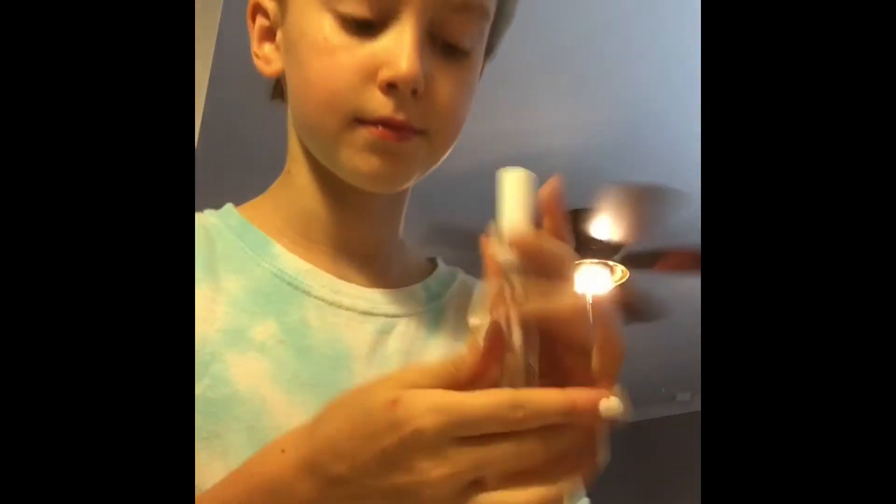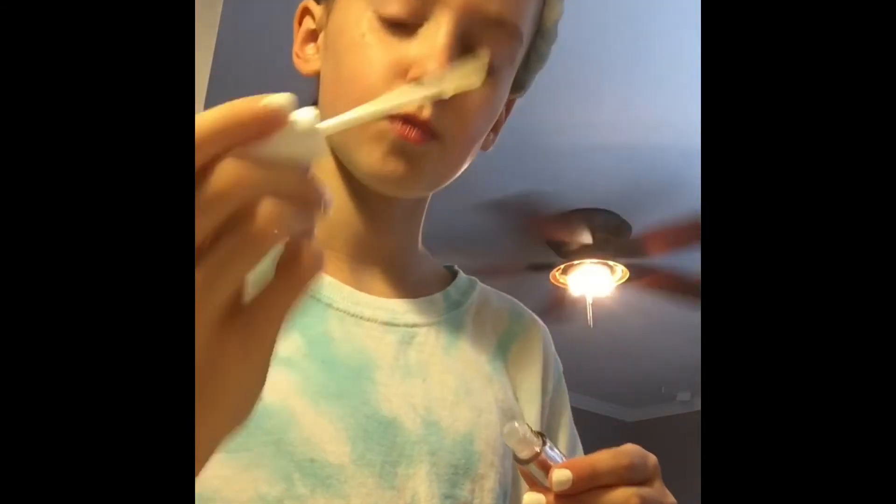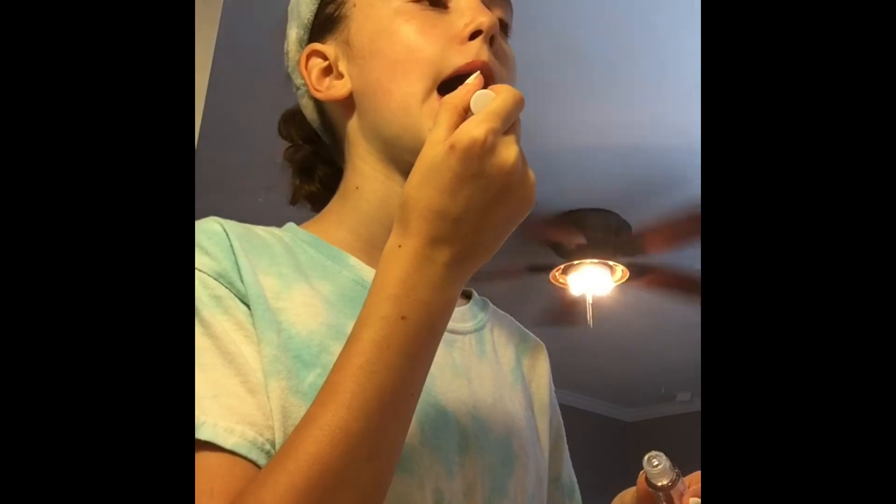I don't normally do this, but I found this Elf lip gloss and I wanted to give it a try, so I did. It was really nice — it made my lips glossy like it's supposed to.